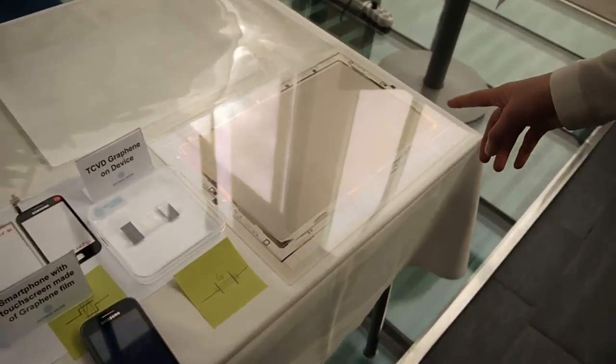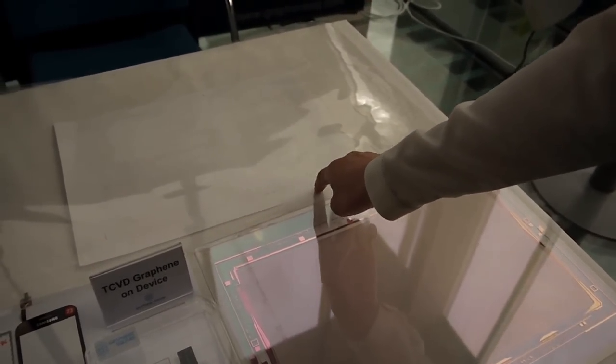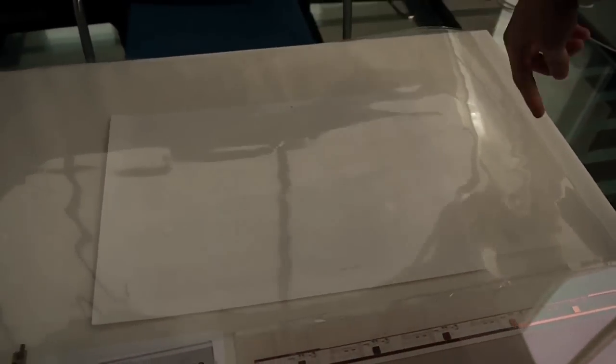It's a very large area of graphene, actually. And also graphene on PET is very, very large. You can see the boundary here — and all around is graphene film.